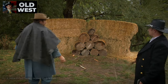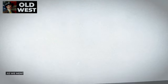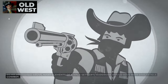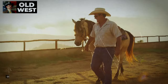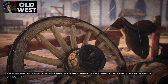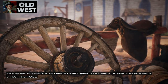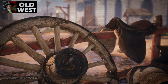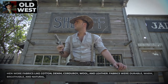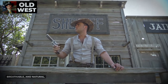Men's clothing in the American West was functional, comfortable, and simple. Many elements of a male settler's wardrobe would have been similar to a cowboy's. Settlers needed durable clothing that could withstand hard work on the farm. Because few stores existed and supplies were limited, the materials used for clothing were of utmost importance. Men wore fabrics like cotton, denim, corduroy, wool, and leather — fabrics that were durable, warm, breathable, and natural.